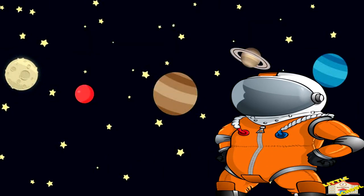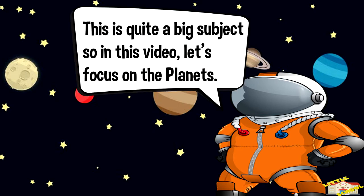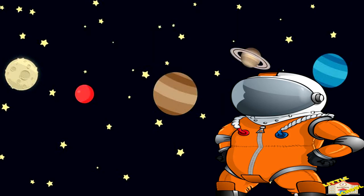Hello, kids. Let's explore the solar system. This is quite a big subject, so in this video, let's focus on the planets. Let's begin.